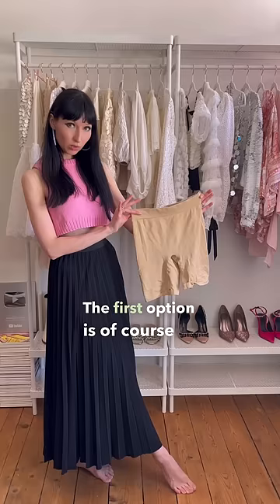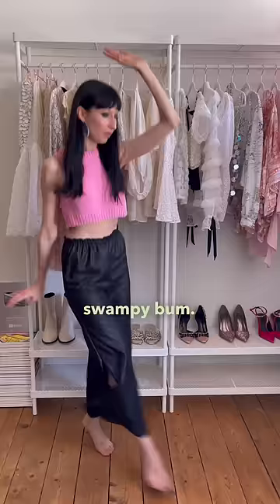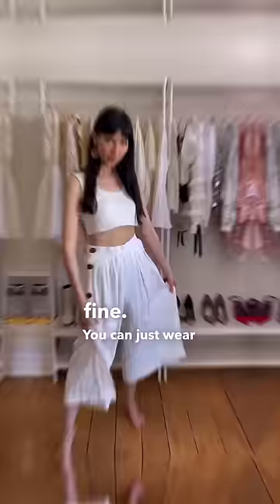Andrea would recommend wearing some flowy trousers — ideally in black, because remember, when you wear black it's less likely that people will be able to see a swampy bum. Very good! But if you don't want to wear black, fine — you can just wear some nice flowy trousers made from a breathable fabric.